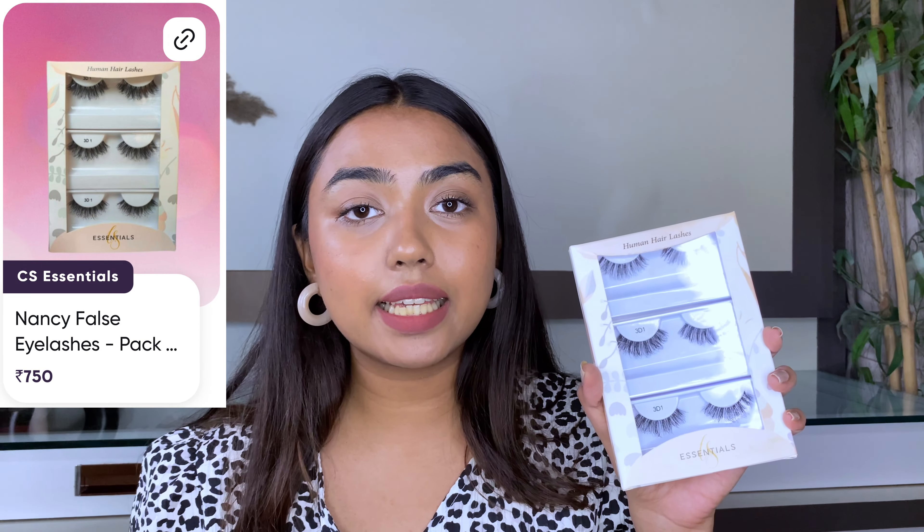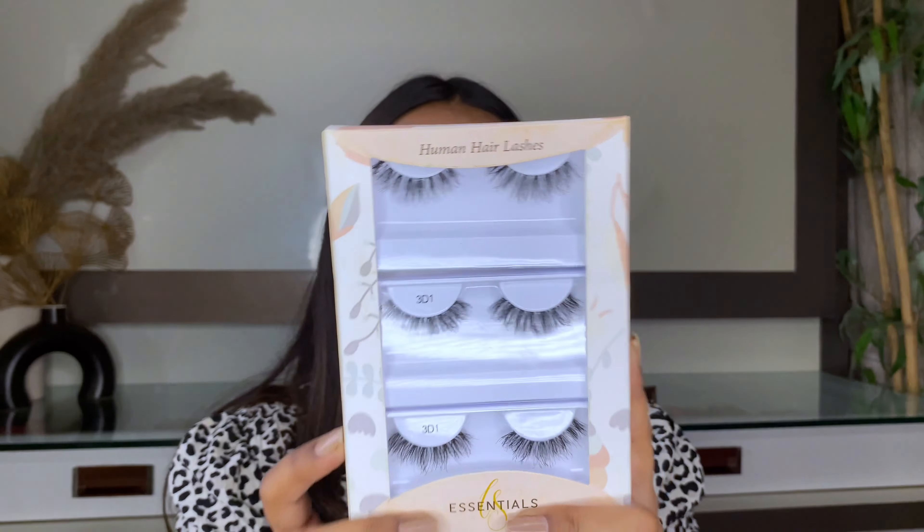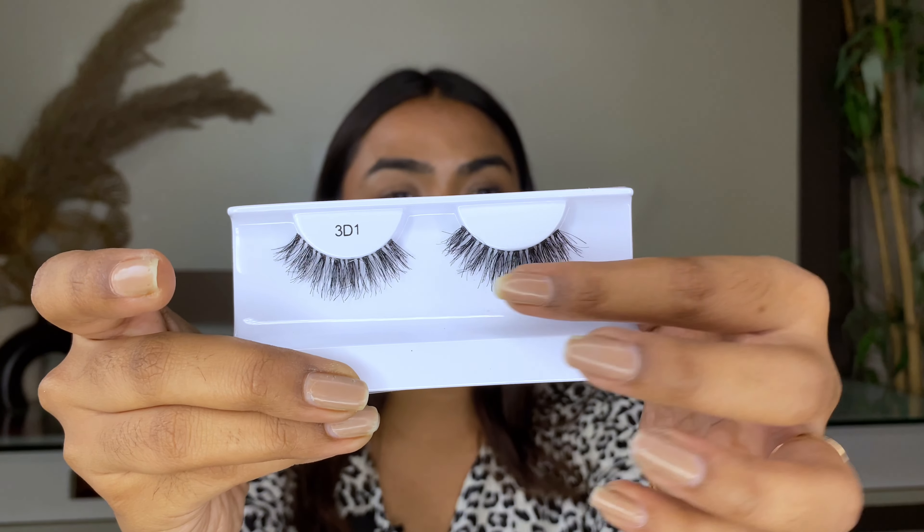First, I have this lash pair from CS Essentials. I remember buying them directly on Amazon at full price, but from my own store I got it at a discounted price. This is in the variant Nancy. I really like the quality — they have real human hair lashes. The overall feel is very natural; they look so pretty on and add natural length and volume to your eyes almost effortlessly.